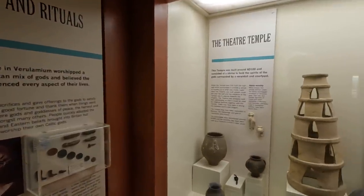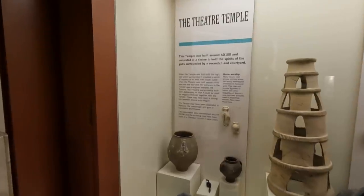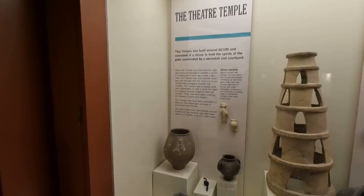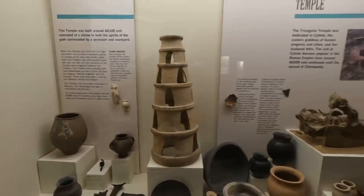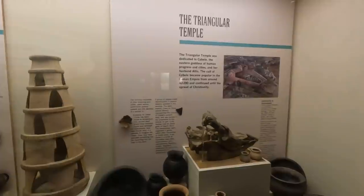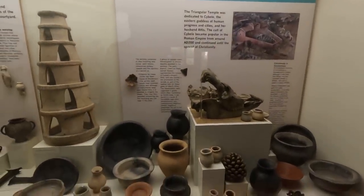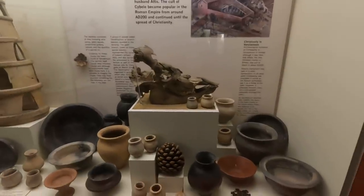The theatre-temple, which we saw earlier — some of the things found when it was first built. It had a high wall surrounding it, creating a sense of mystery. And the triangular temple was dedicated to Cybele, eastern goddess of human progress and cities, and her husband Attis — a popular cult in the Roman Empire from AD 200 onwards.